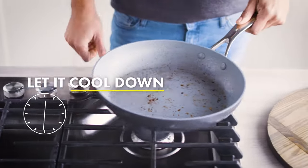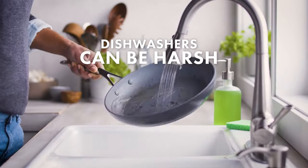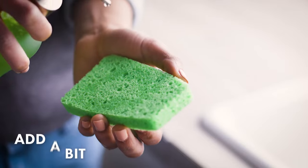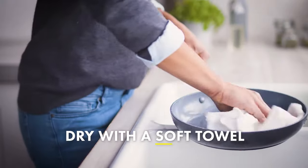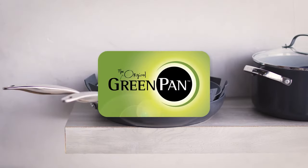We found the pan produced crispy skin on salmon fillets, evenly browned pancakes, and a well-cooked frittata that easily slid out of the pan with no additional oil. We also loved the pan's durable feel and heavier weight, which makes it a great workhorse in the kitchen. Plus, unlike some other non-stick pans, this one is induction compatible.